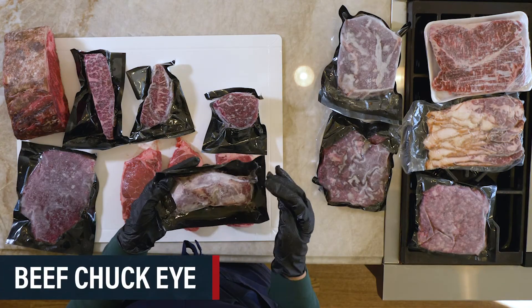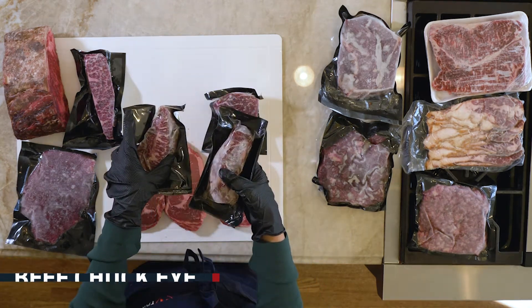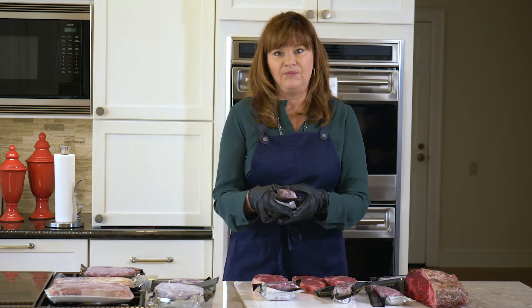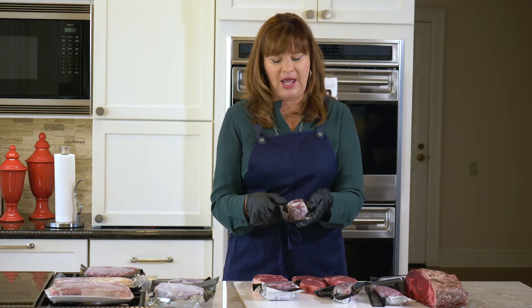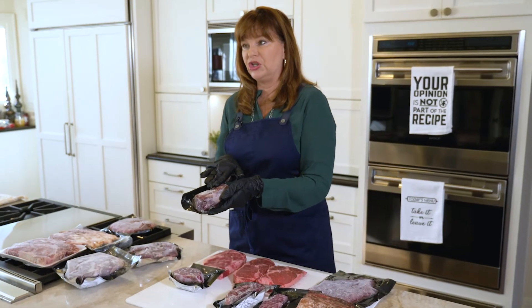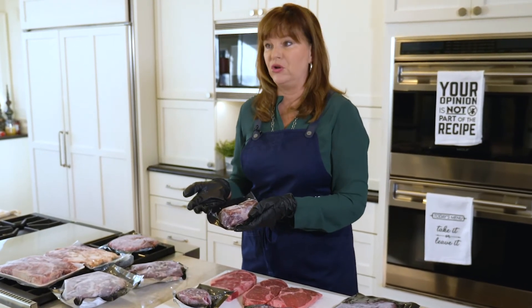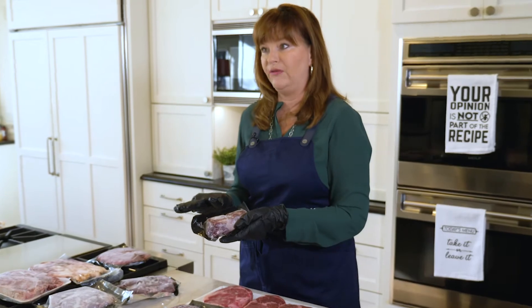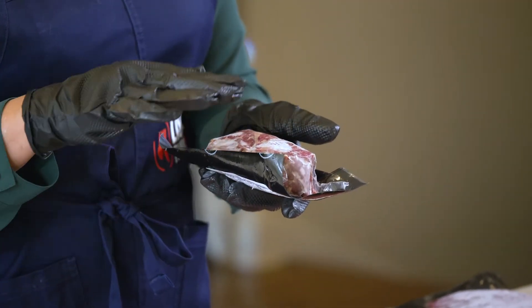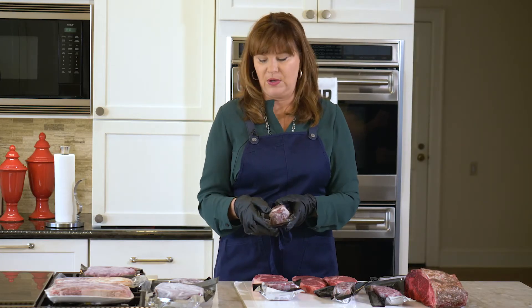This steak is a beef chuck-eye steak, and I would treat it similar to the flat iron. Because it's coming from the chuck — think chuck roast, pot roast — it's going to be tough. If you marinate it and sous-vide it, or do something to help break down the additional connective tissue, this would be a great steak for reverse searing. Put it in the oven at a low temperature after you've marinated it, patted it dry, put some LSR on it, and bring it up to temperature very slowly before searing. It'll be a great steak.